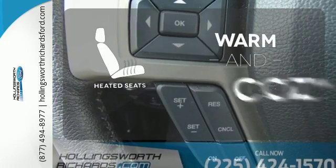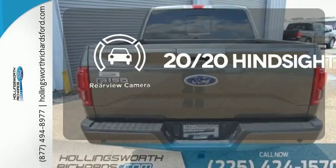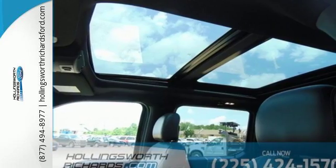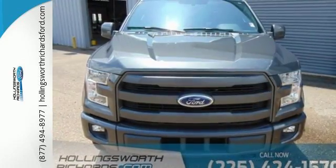Wrap yourself in the comfort of heated seats. See objects previously out of sight with a rear view camera. This hard working truck is ready to go. Come try out this Built Ford Tough F-150 today.